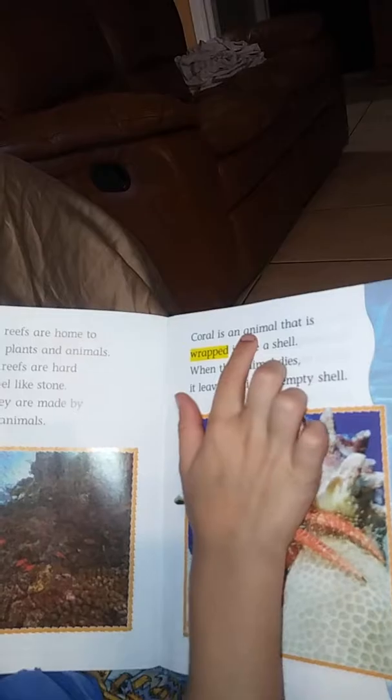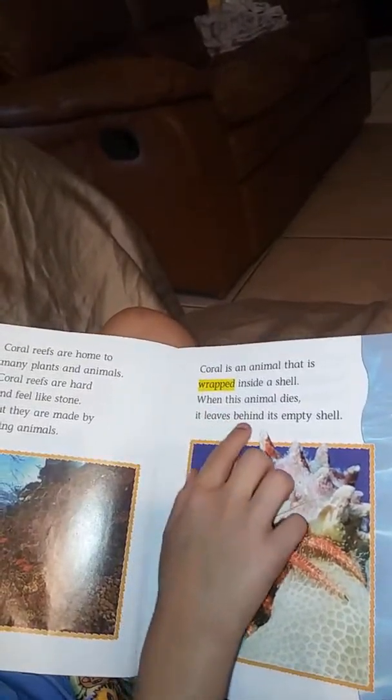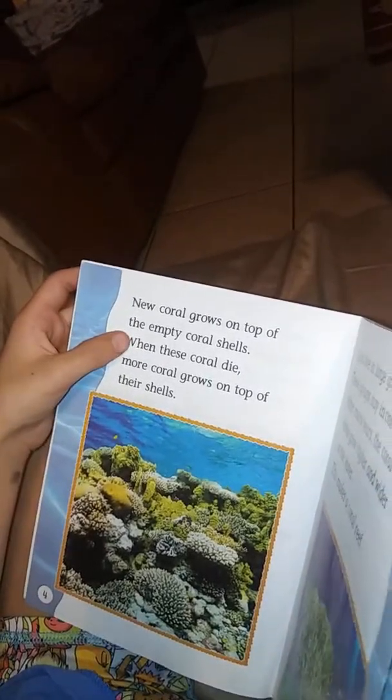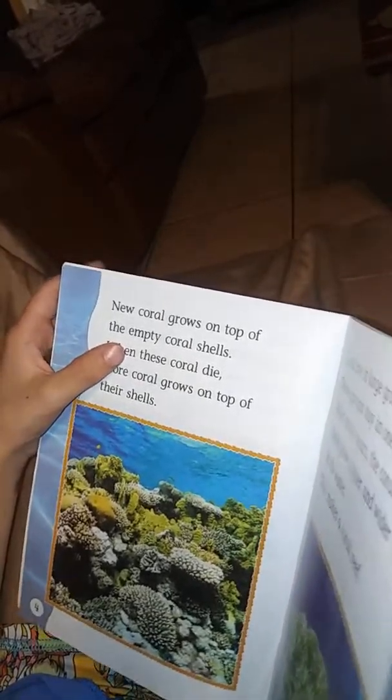Coral... Coral is an animal that is... wrapped... wrapped inside a shell. When this animal hides — then this animal what? Dies. It leaves... behind... an empty shell. Empty shell. Okay.